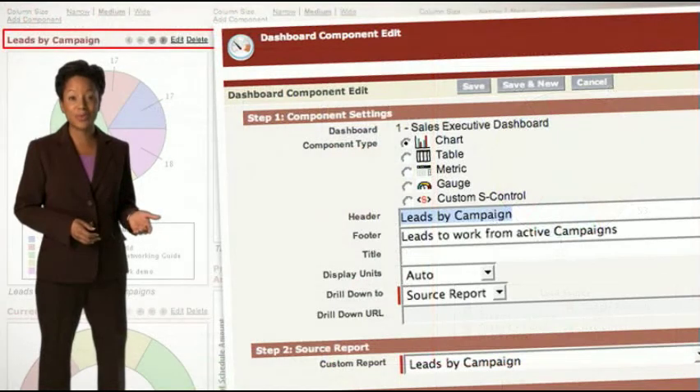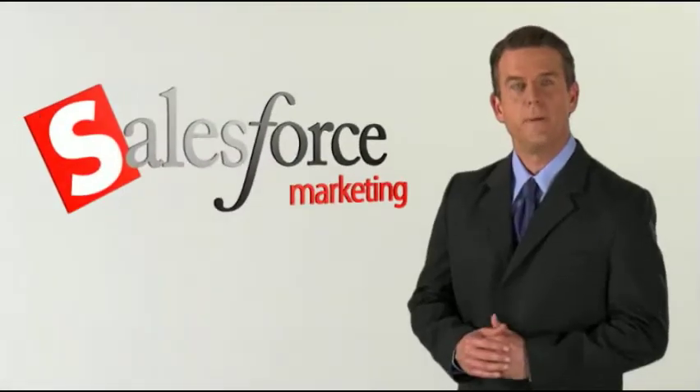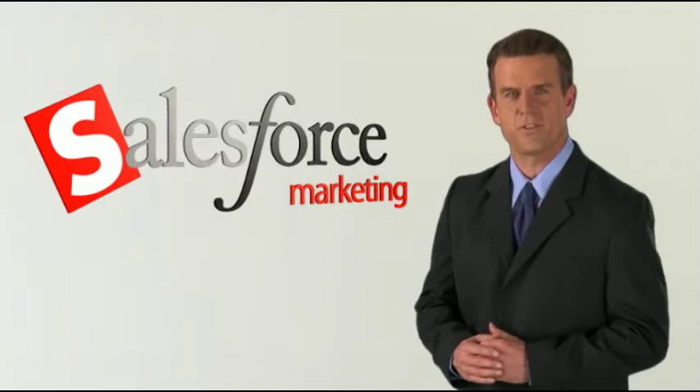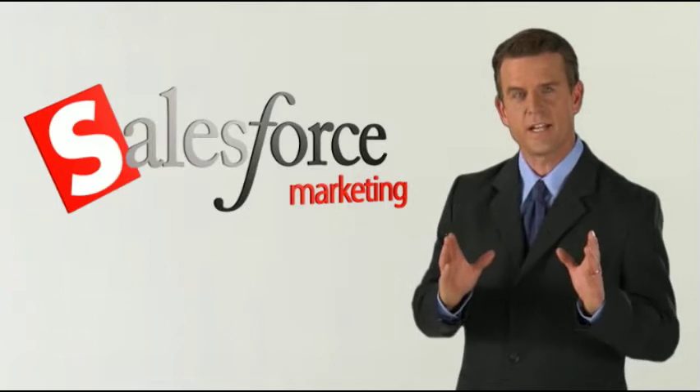You can customize these reports or create new ones with point-and-click ease. Busy executives love Salesforce's customizable dashboards for an at-a-glance, real-time look at the complete marketing picture. Your view of marketing's impact on the business doesn't get any clearer than this.